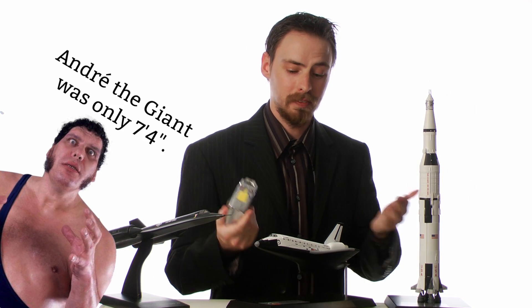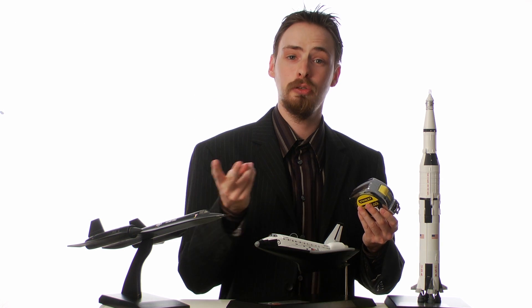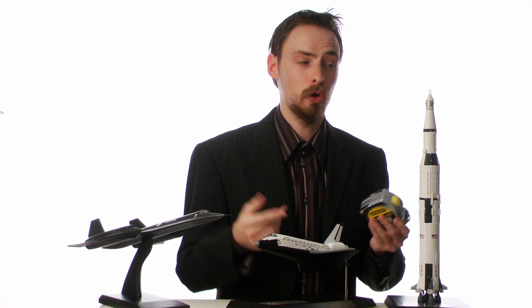That's not bad. In fact, if you run some calculations, you find that the space shuttle could drain two hot tubs simultaneously in one second, or an Olympic-sized swimming pool in 10 and a half minutes.